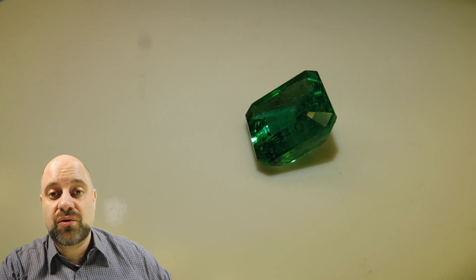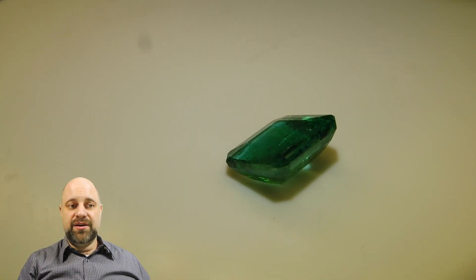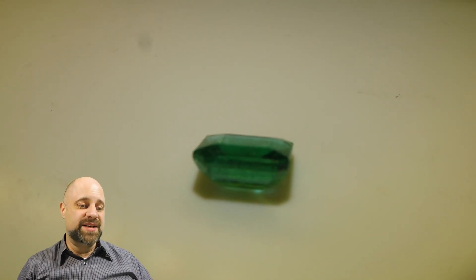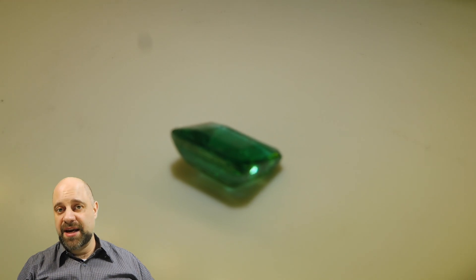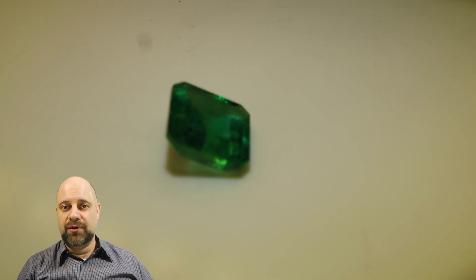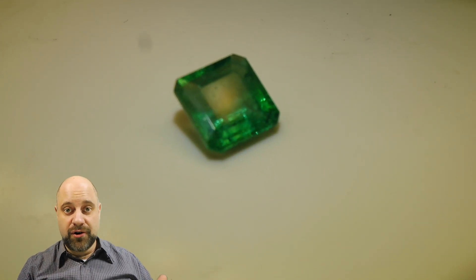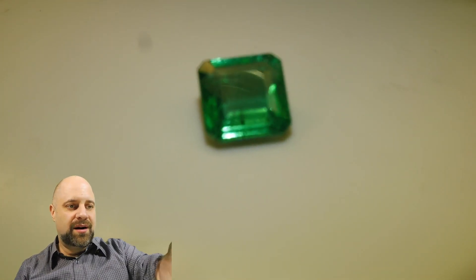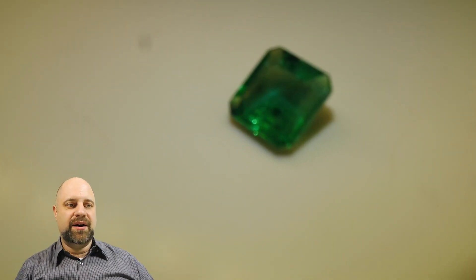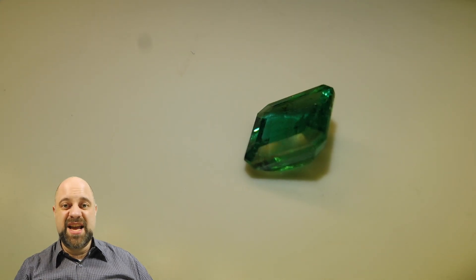As it's spinning here, you can see the color is absolutely sublime. This is a Zambian emerald — it has the color of a Colombian emerald. A lot of people try to play games, but I never do. I'm 100% positive this is a Zambian stone, and I'm also 100% positive the color is incredible.